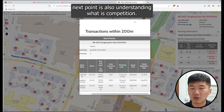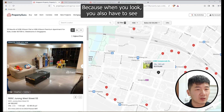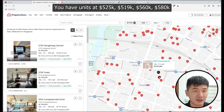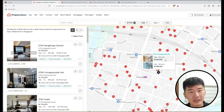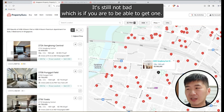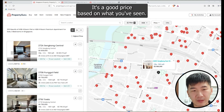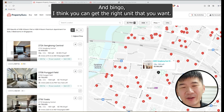Also understand what the competition looks like. When you look, check what other units are selling in the area. If this one is asking $519,000 and nearby you have units at $525,000, $519,000, $560,000, $580,000 — it's still not a bad purchase if you're able to get one. After that, negotiate based on what you feel is a good price based on what you've seen, and you should be able to get the right unit.